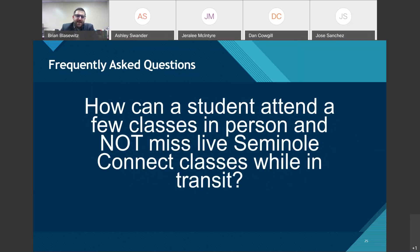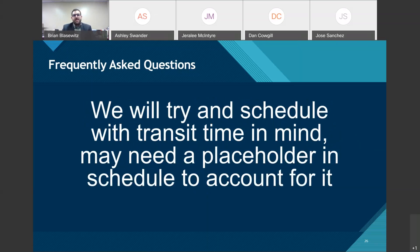How can a student attend a few classes in person without missing live Seminole Connect classes during transit? We're going to try to schedule with transit in mind. Guidance counselors, assistant principals, and I will sit down for all hybrid students and see what classes are offered when. If we can avoid face-to-face classes backing right up to a Seminole Connect class without a natural break like lunch, we will.